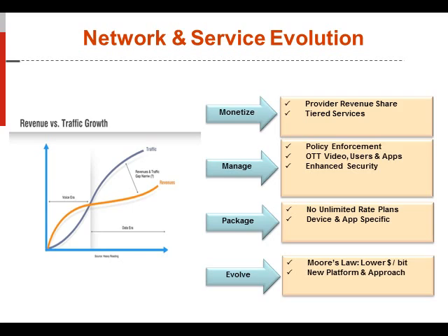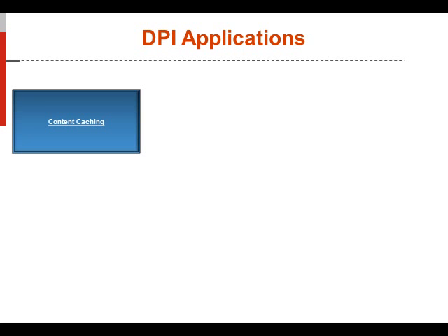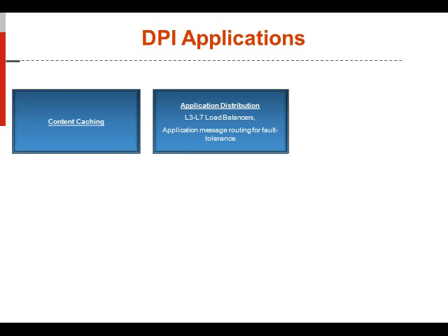Within the deep packet inspection application realm, there are many areas that these two appliances can fulfill. One is content caching, where you need to cache at the actual edge of your network — including application caching and video caching — which provides a very positive quality of experience for the customer. Another is application distribution, which is layer three and layer seven load balancing, giving you the ability to load balance traffic throughout your network at different elements.